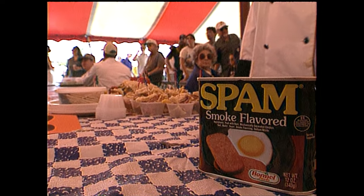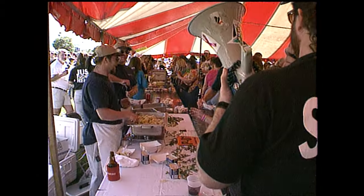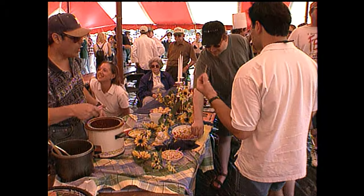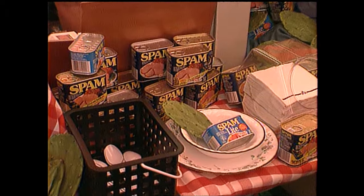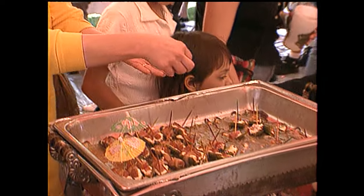If you've got a can of Spam just sitting at the back of your cupboard, dust it off and listen up. It really doesn't get any better than that. Out at Spam-A-Rama, you'll find a multitude of ways to make good use of that potted pork product, and some people who are more than just tickled pink about Spam — they're singing its praises.